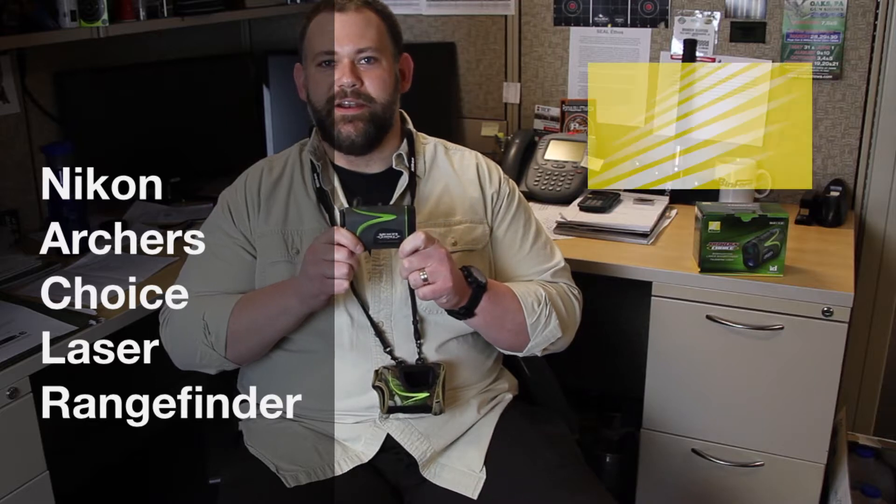Hi folks. Today I want to tell you about a great closeout deal that just hit our docks: the Archer's Choice Rangefinder by Nikon. I'll get right to the point.